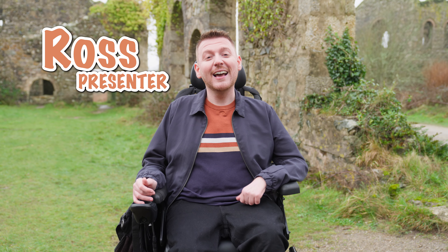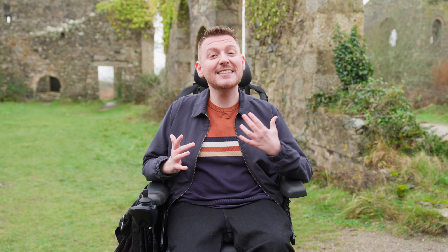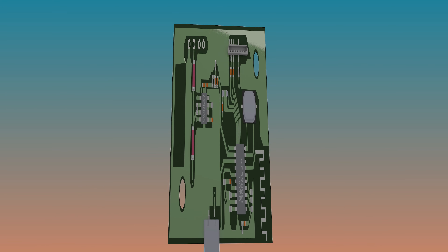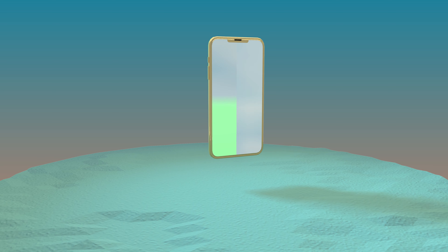Hi, my name's Ross and today we're going to be learning all about mining for tin. Tin has been a treasure for humans since ancient times and we're going to discover how today's miners are using cutting-edge technology and teamwork to unearth this valuable metal. Tin is used in every electrical device as solder, which connects the electrical components together. Without tin, our gadgets wouldn't work.